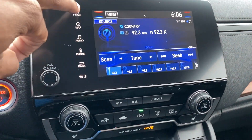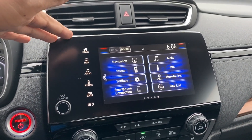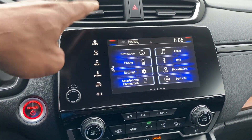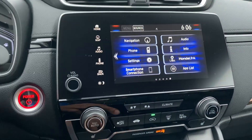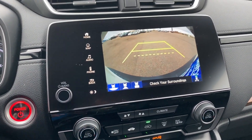The infotainment system is still going to be the same. A lot of people wanted a change here because this generation of CR-V has had this infotainment for a while and it's due for another. You still have the same infotainment system with Apple CarPlay and Android Auto, and you do have a backup camera as well. Honda has a multi-angle backup camera.